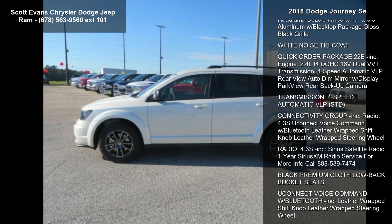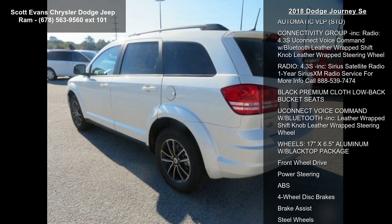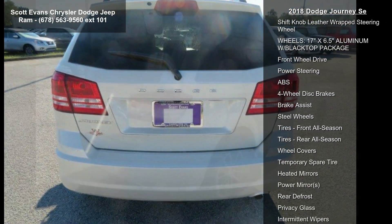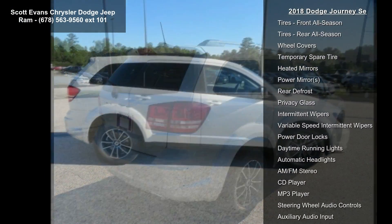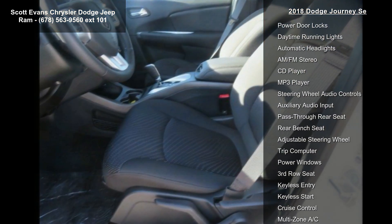Black top package included: black headlamp bezels, 17-inch x 6.5 aluminum wheels with black top package, gloss black grille, white noise tri-coat. Quick order package 22B included.